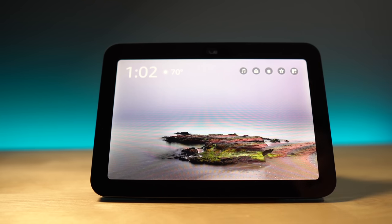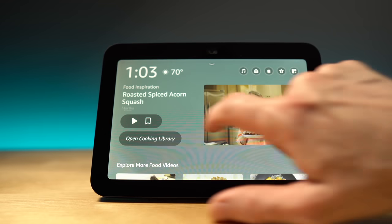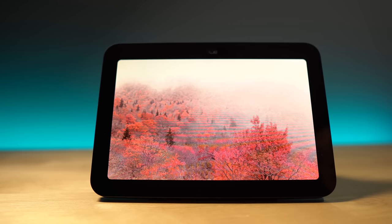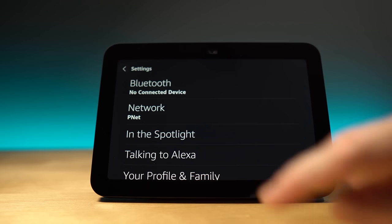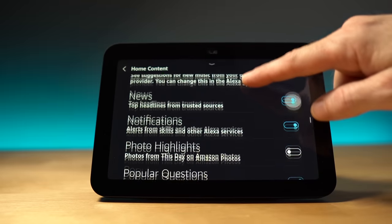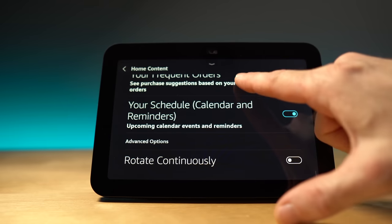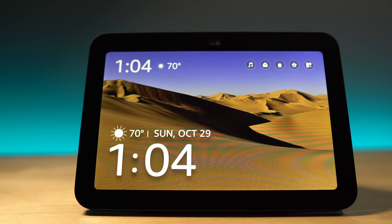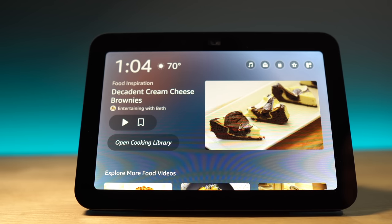Amazon has kept one thing consistent across the Echo Show — it is screen upon screen of what I call advertisements. As an Echo user, you have the option to go to photo frame and it'll just turn it into a photo. Or you can swipe down from the top, go to settings, scroll down to home content, and find all the different cards Amazon makes. You can flip off each one and turn off rotate continuously. Even if you turn those all off, Amazon does continue to make new cards, so you'll have to go in every once in a while and turn off new categories like food inspiration.